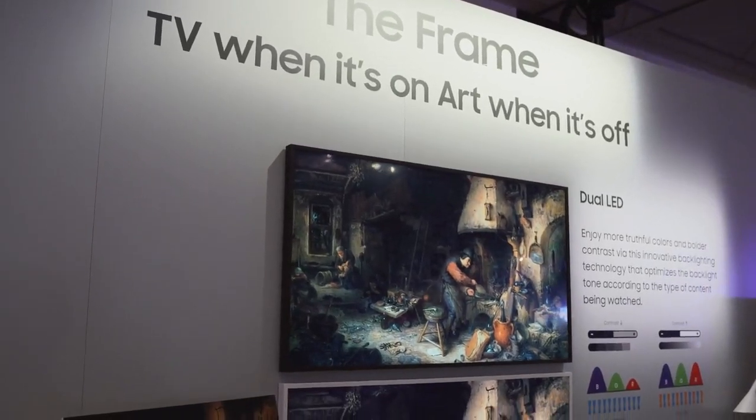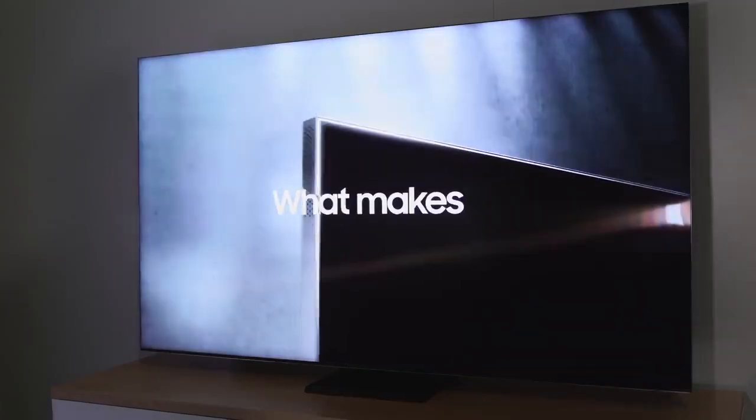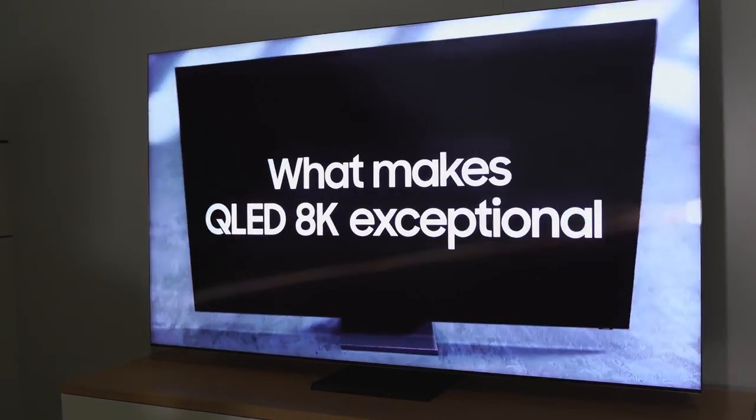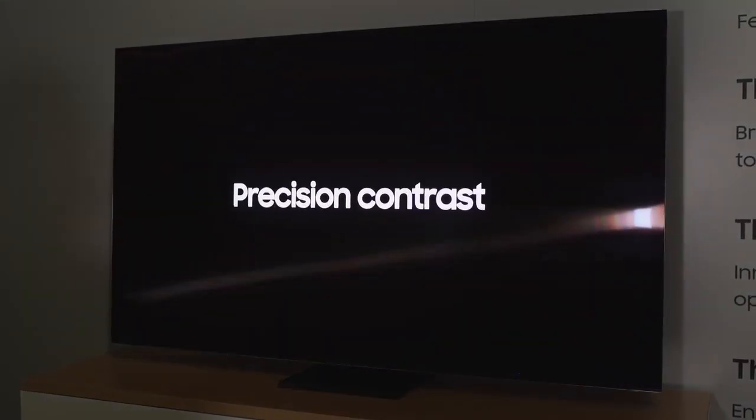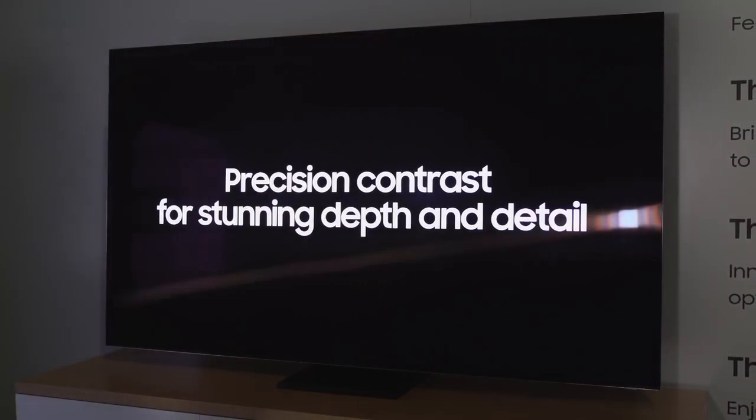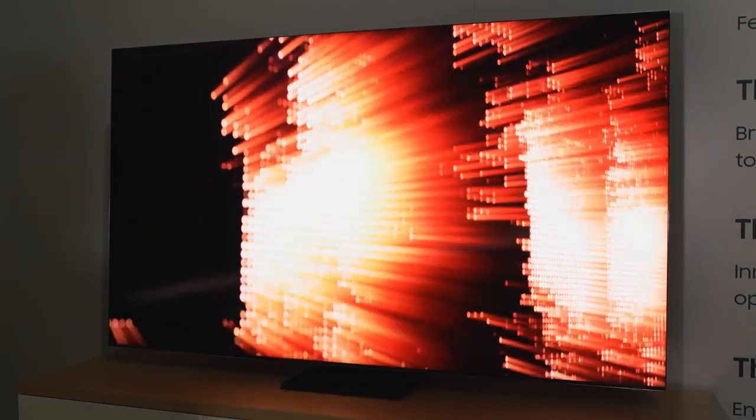Hey guys, Thunder E here at CES 2020. Samsung just showed some insane TVs and gaming monitors, so let's start with the very first thing I saw — and I truly love, can't wait to have in the house. I'm talking about the Samsung Q950 8K bezel-less TV. Yes, truly bezel-less — not the talk of 'some bezel here and there.' This thing just looks slick, sexy, it is so nice.